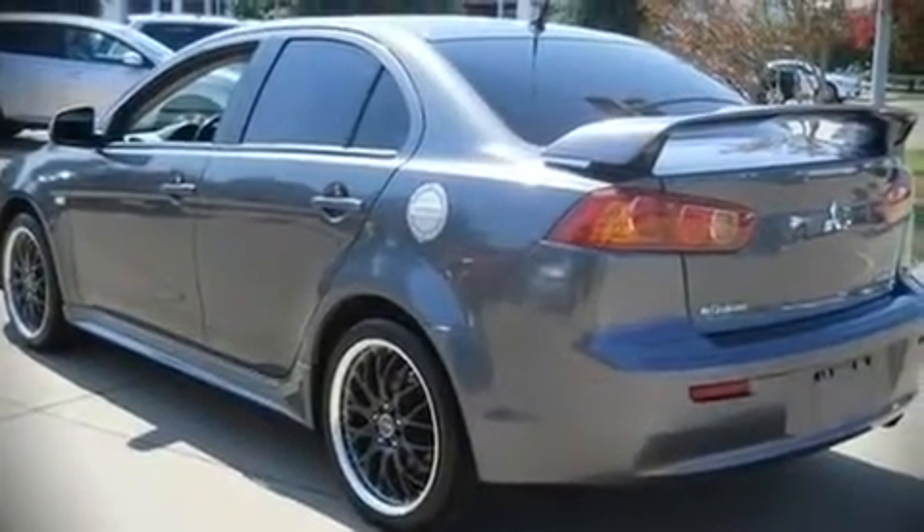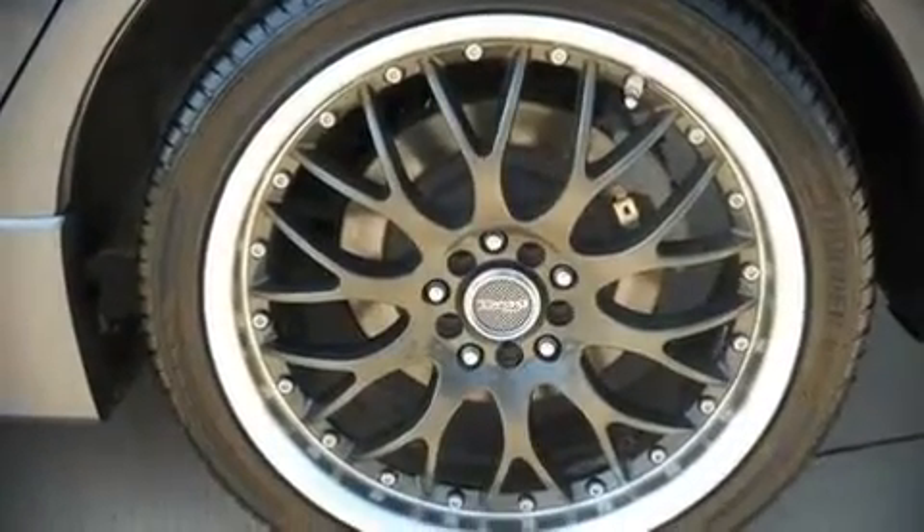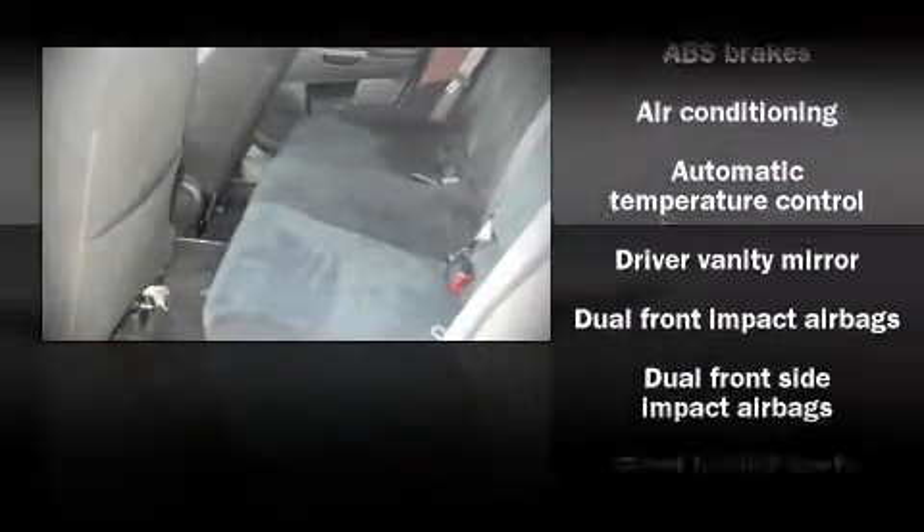Top features include a split folding rear seat, air conditioning with automatic temperature control, power door mirrors, power windows, and remote keyless entry.